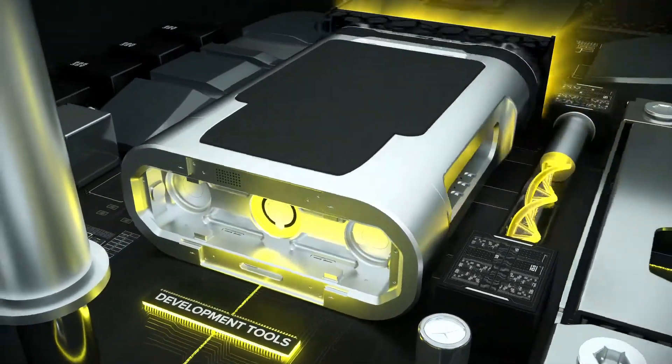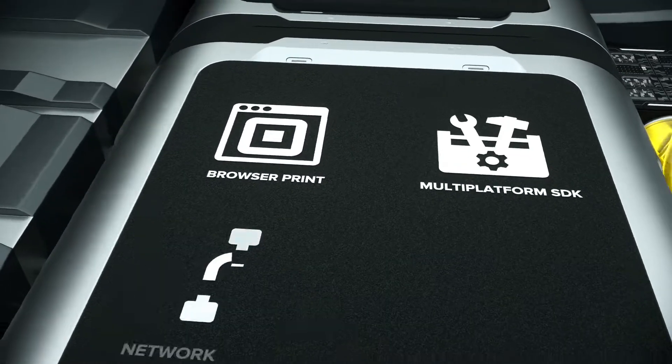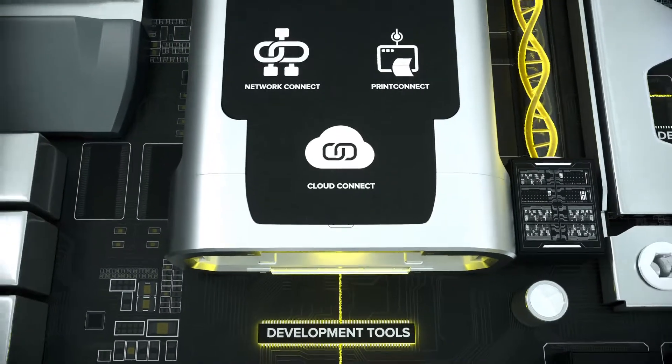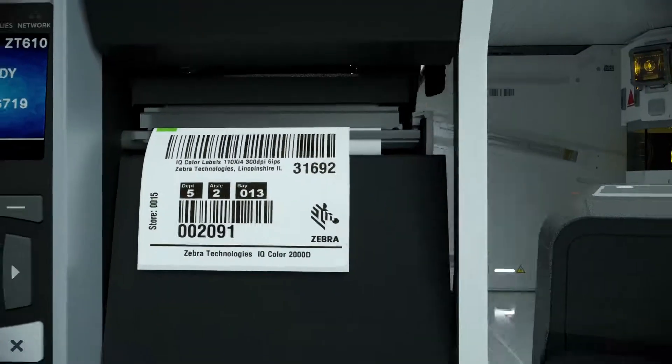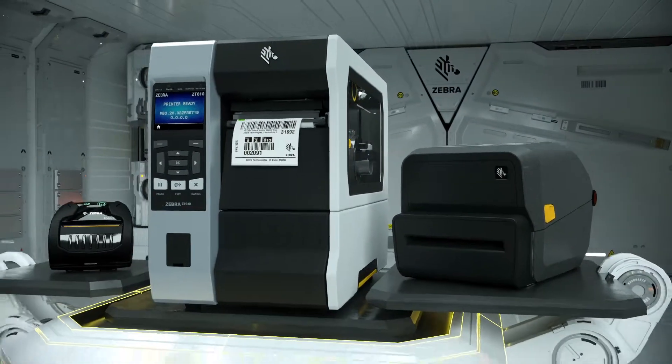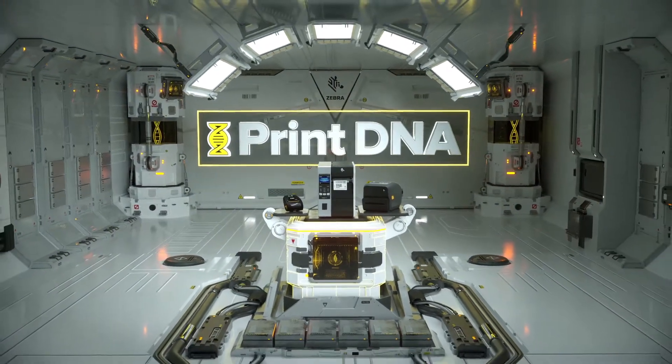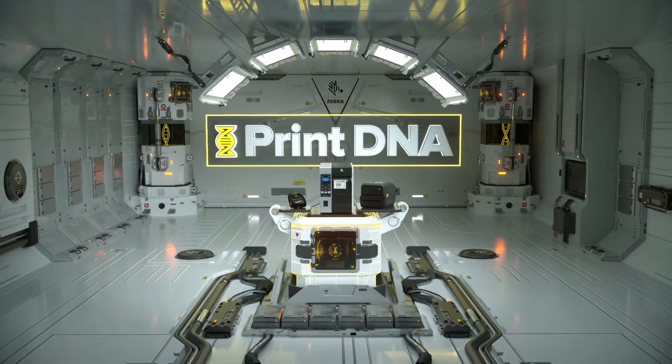Using intuitive development tools, printers are easier to integrate with what's now and what's next technologies — all with future-ready cloud connectivity. Such unique traits are only inherent in Zebra's family of printers and made possible by PrintDNA, transforming printers from the inside.